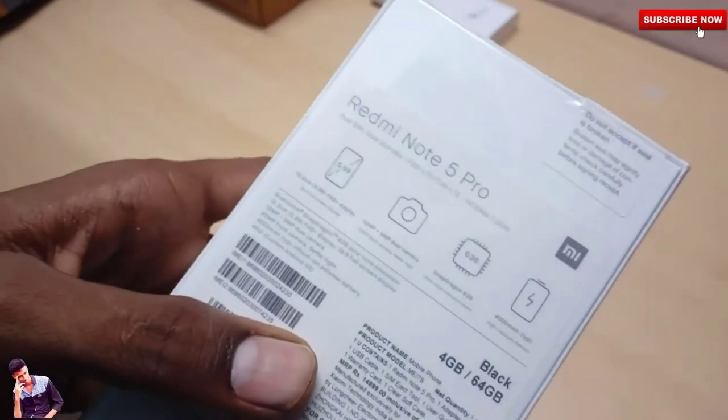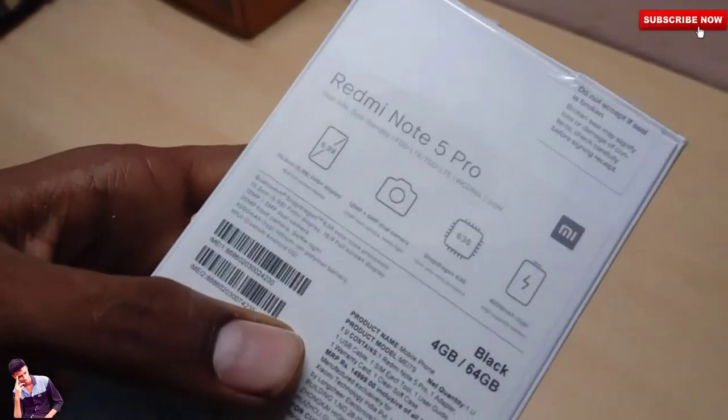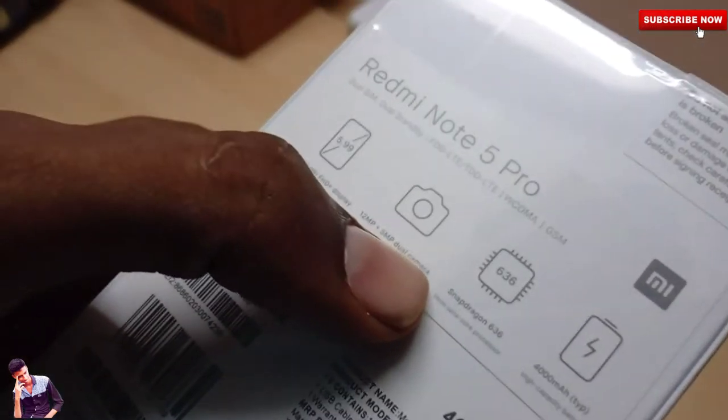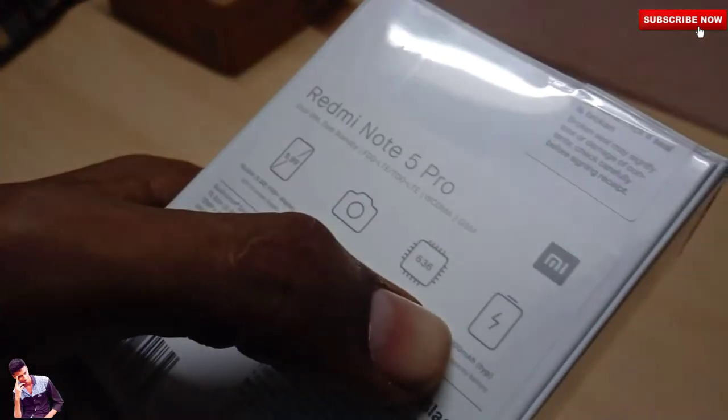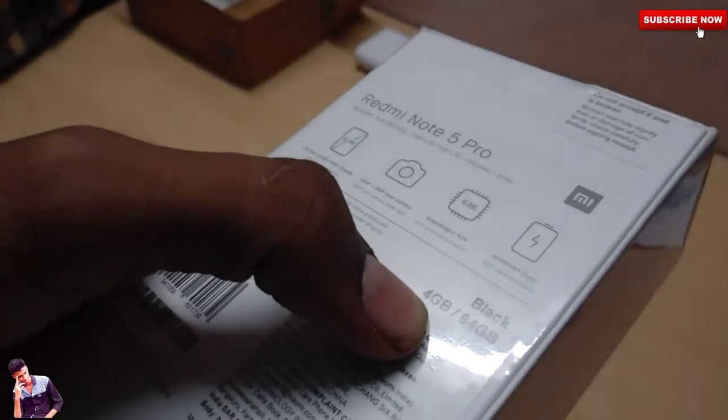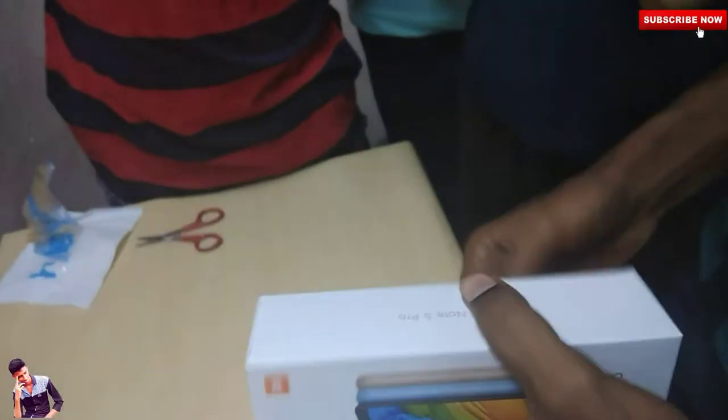The Redmi Note 5 Pro has a 5.99-inch display with an 18:9 aspect ratio. It features a 12MP plus 5MP dual rear camera and a 20-megapixel front camera. It has a 4000mAh battery and is powered by the Snapdragon 636 processor. This variant is 4GB RAM with 64GB storage in black color.